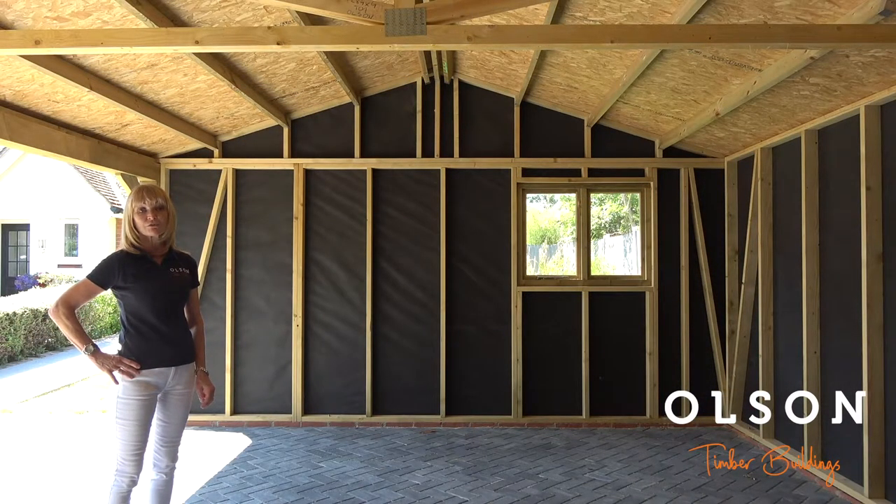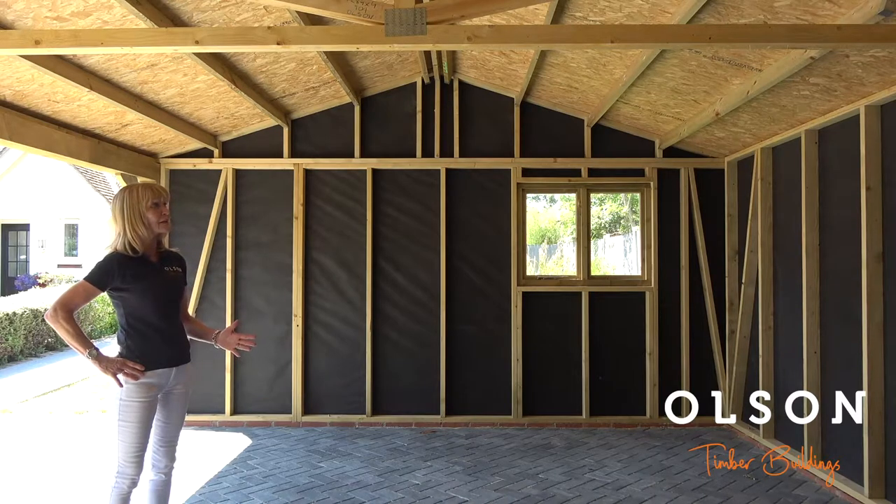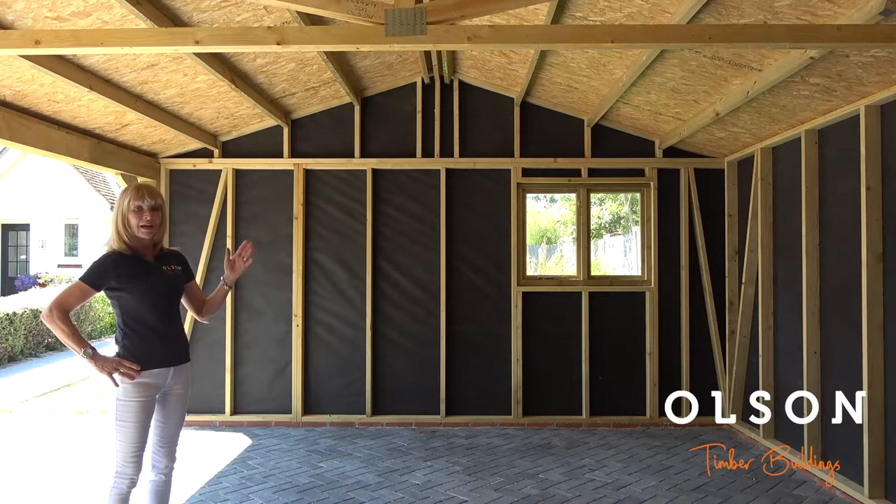It has a 17 degree pitched roof, and if we look internally at this building, it has a roof purlin system which is 5 by 2 roof purlins, and we board our roofs with OSB to give it extra support.